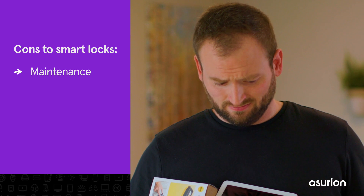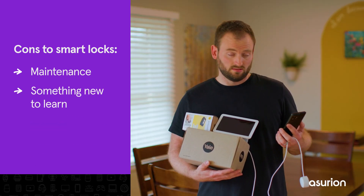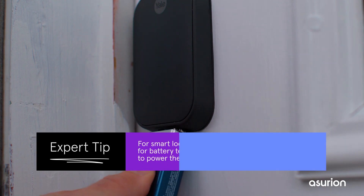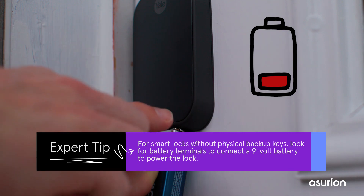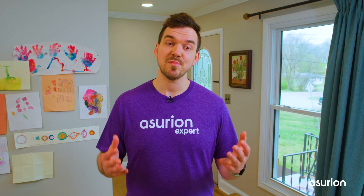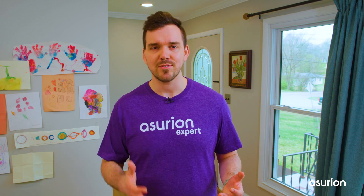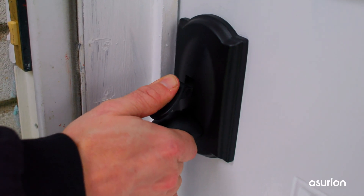Something new to learn — perhaps learning new tech isn't your thing and gadgets make you uncomfortable. Worst case scenario, your lock runs out of battery and you have to use your backup key or method to get in, or your home internet goes down and you can't monitor your lock remotely. As a smart lock owner, be sure to stay on top of software updates, battery life, and have a backup plan in case anything goes wrong.